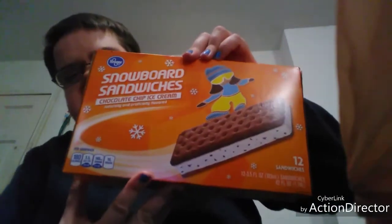I got two of the Michelina's - I believe it's called - spicy chicken alfredo. I got two of those. I got two of the same brand but they are regular oregano. And I got a pack of Kroger brand chocolate chip ice cream sandwiches - these looked really good so I had to pick them up.